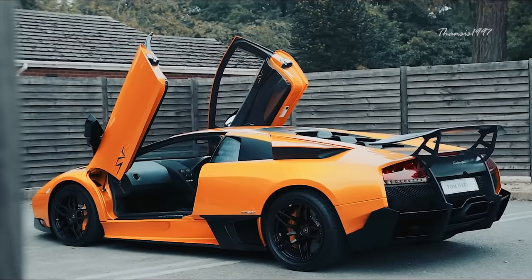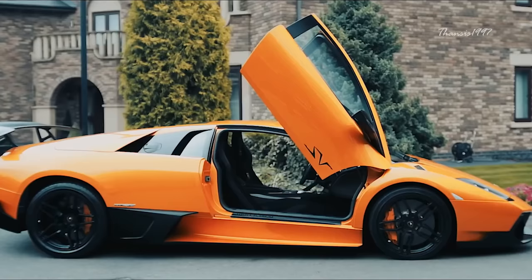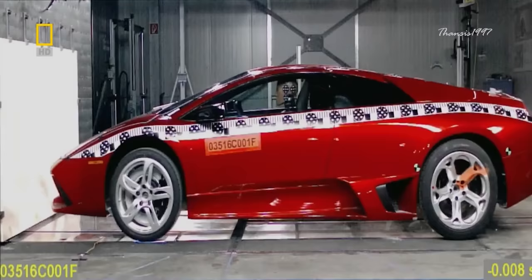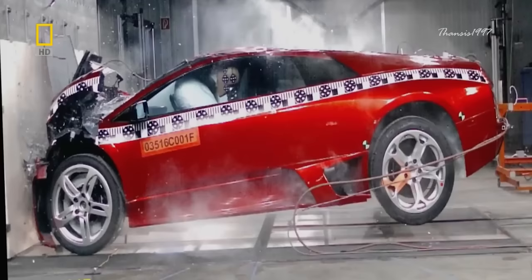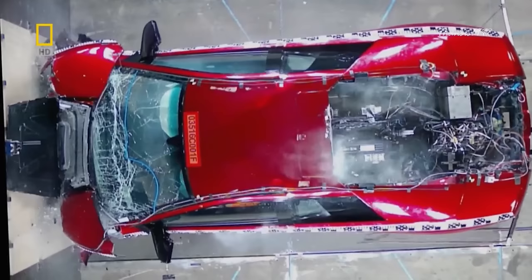The last model of the Murcielago is known as the SV. Except for the steel doors and roof, the entire body is made of carbon fiber. During a frontal offset test, the car had to rely solely on the frame and front hood to absorb impact, which it did very well. Upon impact, the crumple area was crushed, but the cabin remained intact despite the absence of an engine in the front.